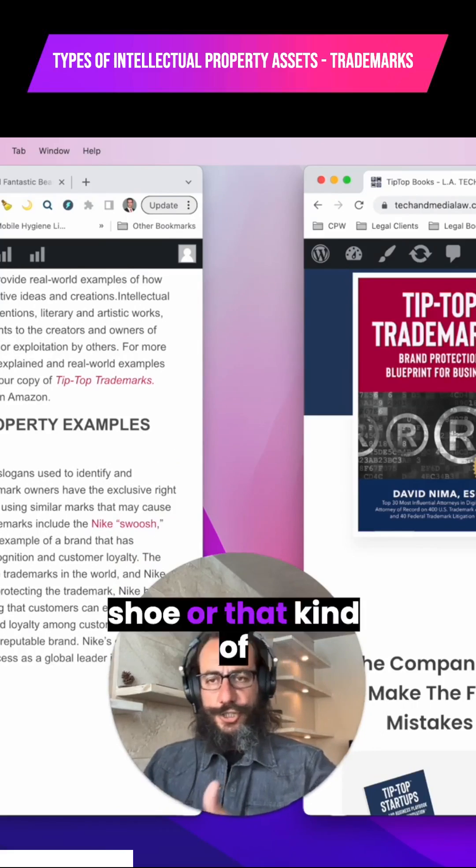So these are copyrighted works. One example of a copyrighted work would be the Harry Potter book series.